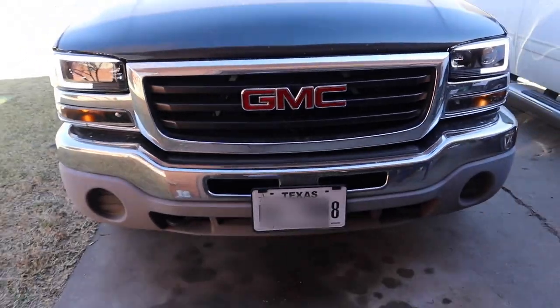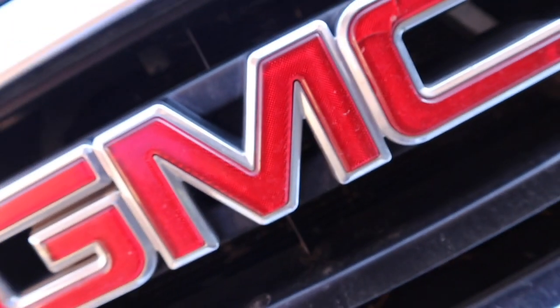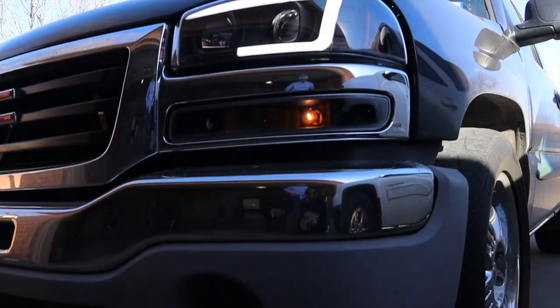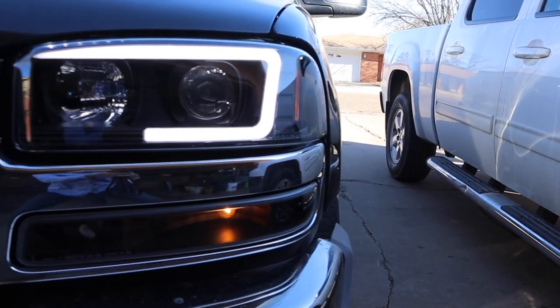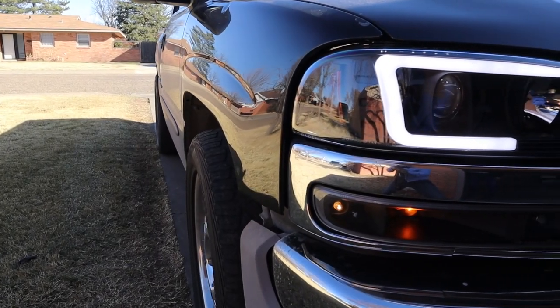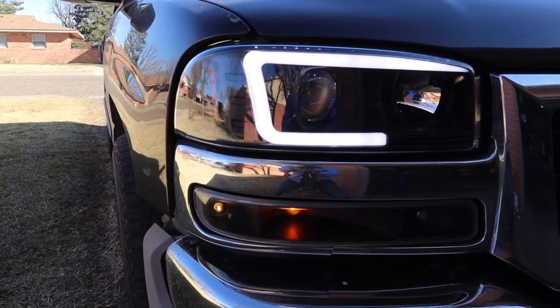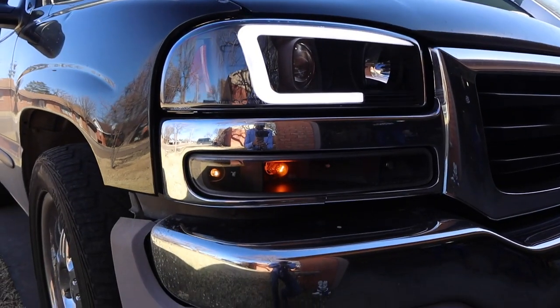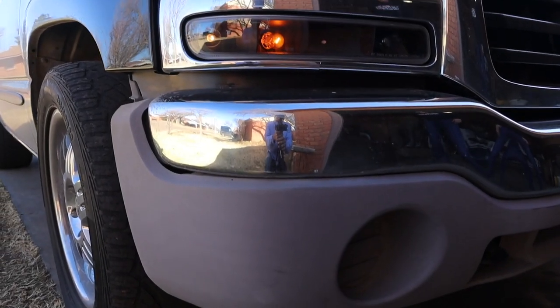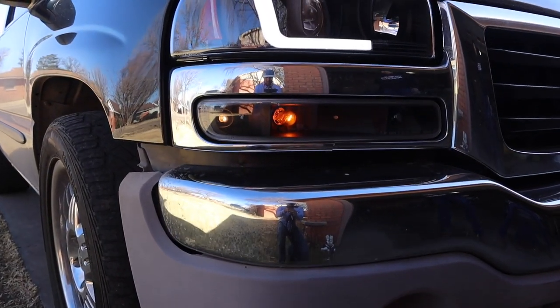The little light looks nice. They're pretty nice, huh?